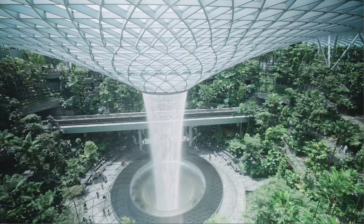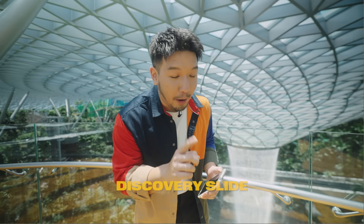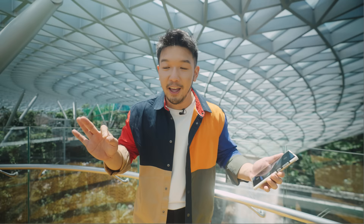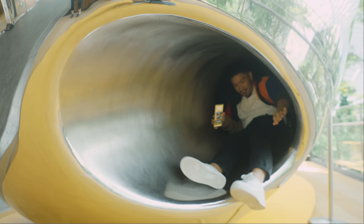The last hack is the best view in Jewel - it's the highest point here. In the Canopy Park, go to the Discovery Slides, come all the way up, whip out your phone and put it on wide-angle lens for the best view, best photo, best everything. Then you can slide down to exit.